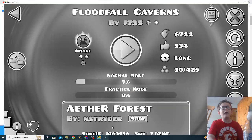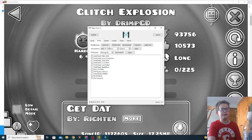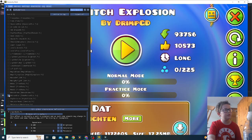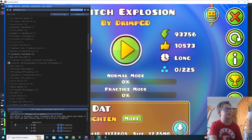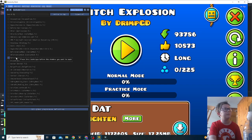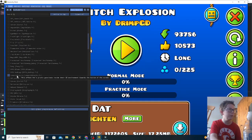Oh my god — the transition glitch explosion! This is gonna be perfect. Turn off each of these — I still have liquid lens on. Oh, ASCII — oh, that's cool!